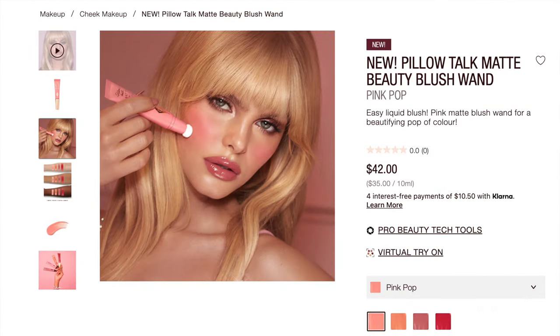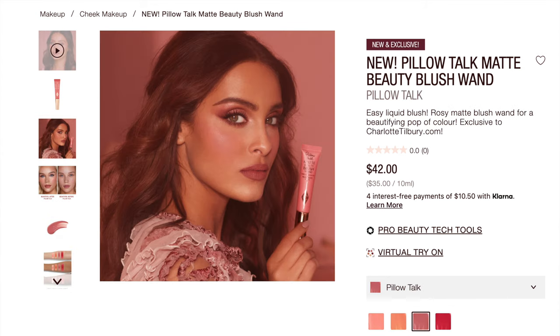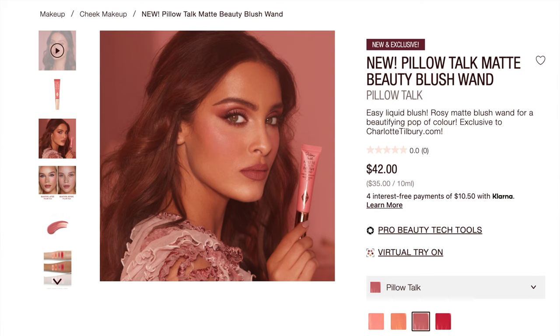The four shades are all part of the Pillow Talk line. We have Pillow Talk Pink Pop, then Pillow Talk Peach Pop — the Pink Pop is just pink, the Peach Pop is a nude peach. Then you have just Pillow Talk, which is a rosy matte, and then Dream Pop, which is a cherry matte. That is the description of all four shades — let's start swatching.